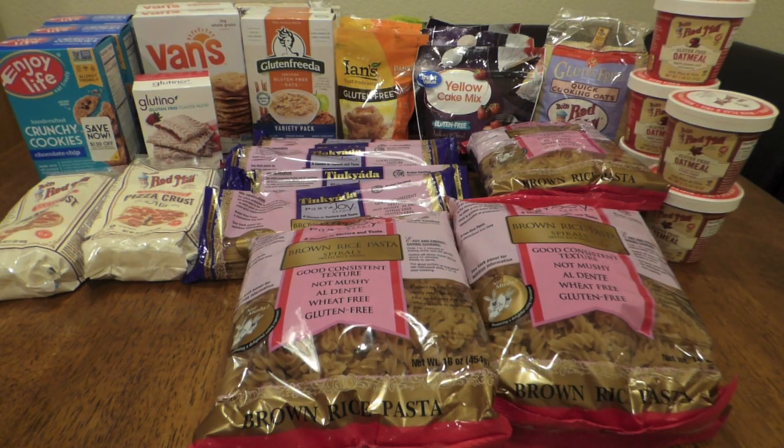This is a special grocery haul video — a gluten-free, dairy-free grocery haul. These are super cheap items that I got, though unfortunately they're no longer on sale because it was during a clearance period at Walmart.